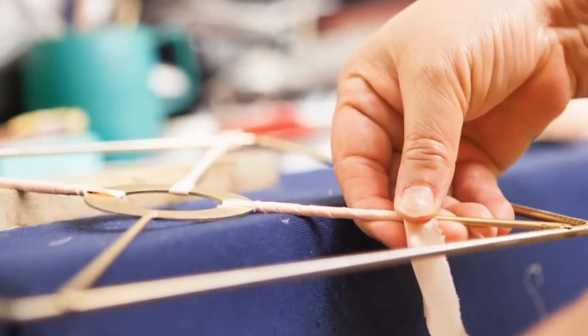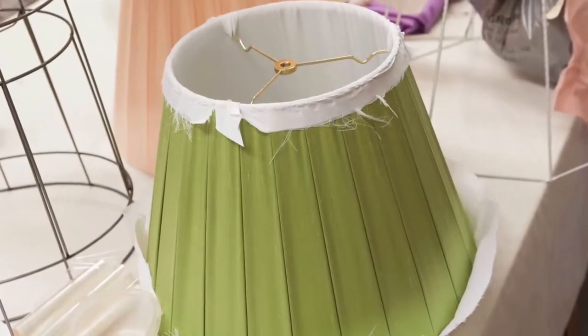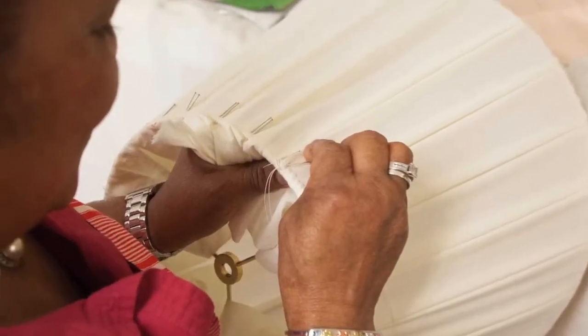A whole world of styles, silks, papers, paints, and trims is available to choose from. Lamp mountings are unique, one-of-a-kind creations.